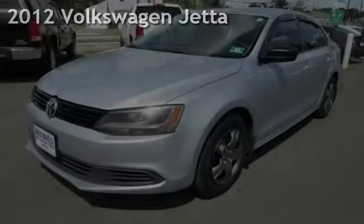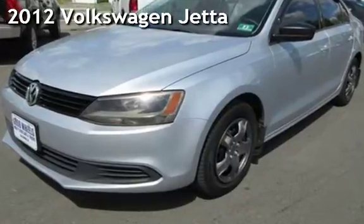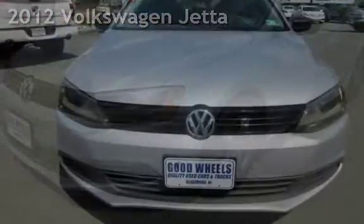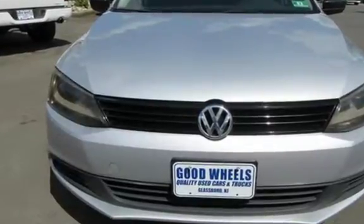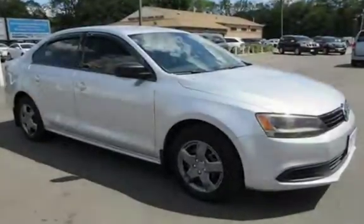Check out this pre-owned 2012 Volkswagen Jetta. This four-door sedan has a four-cylinder, 2.0-liter i4 engine, with front-wheel drive and an automatic transmission.